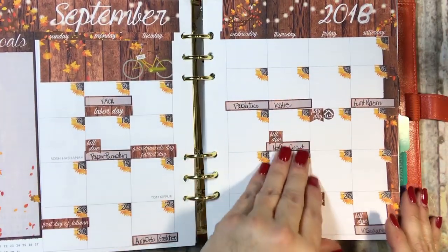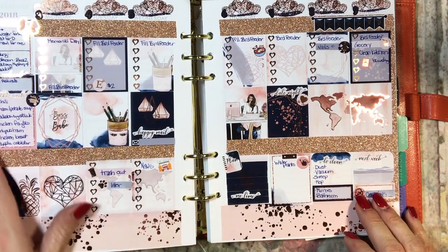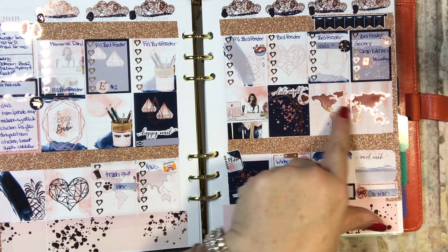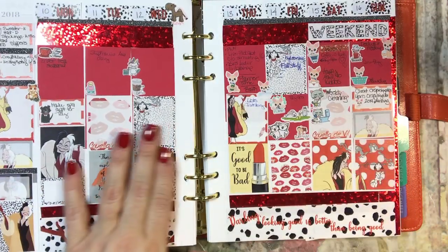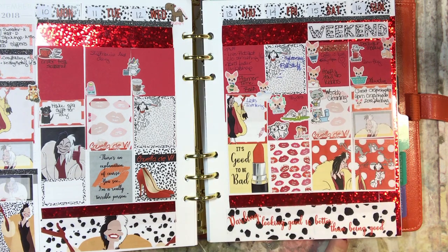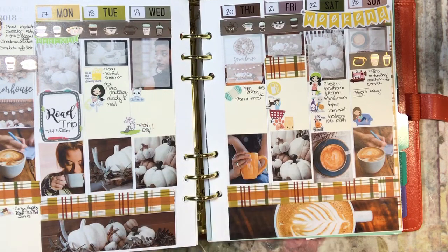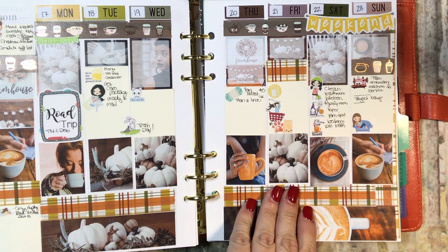September — that's a cute monthly. Here is September 3rd through 9th and I love this one too — Boss Babe, that's awesome. And Cruella de Vil, September 10th through 16th — 'looking good is better than being good.' And here's coffee and pumpkins — does it get any better than that? The 17th through the 23rd.